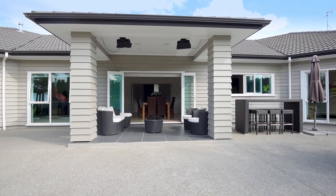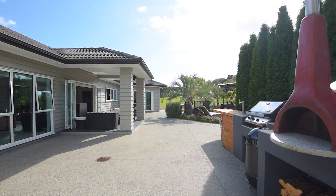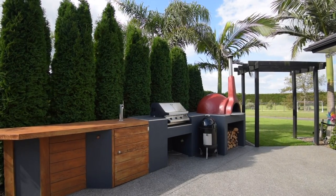A large undercover patio adjoining the home provides sheltered, sophisticated dining while al fresco areas beckon on sunny days. Along with the built-in BBQ there is a pizza oven with wood storage.